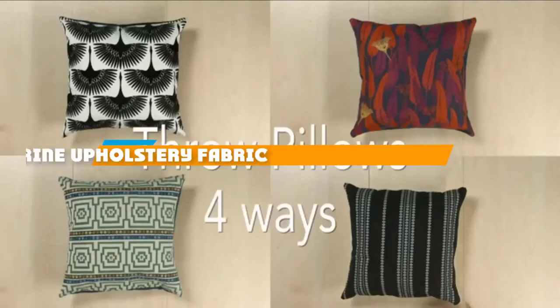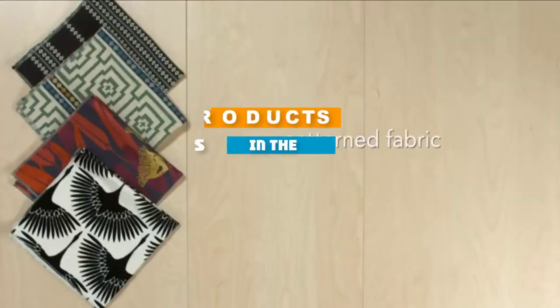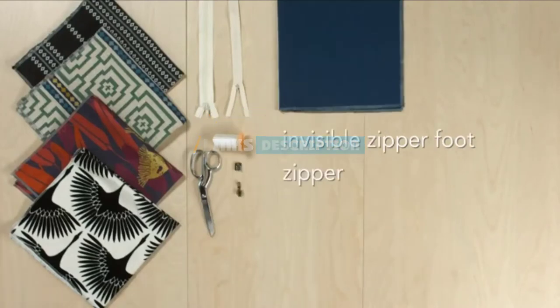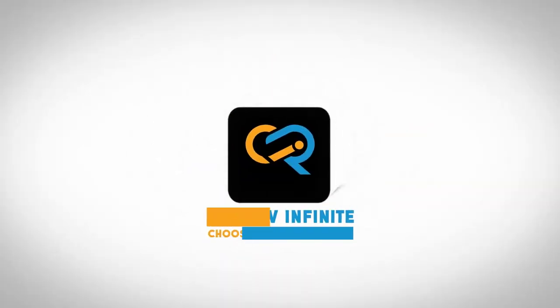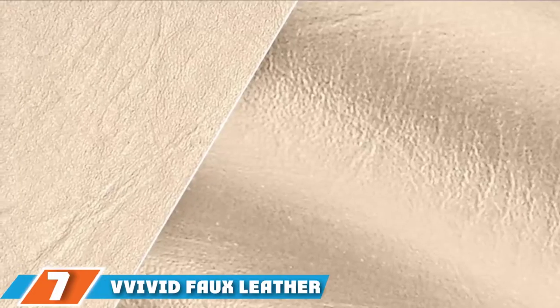If you are looking for the best marine upholstery fabric, here's a list you must see. We made this list based on our personal preference, rated based on features, prices, quality, durability, and reputation of the manufacturers. We have included options for every type of customer, so let's get started.